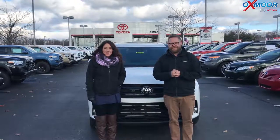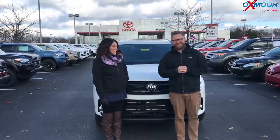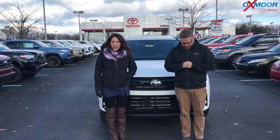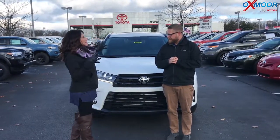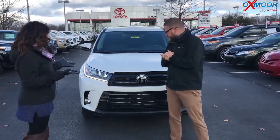Hey everyone, it's Gabrielle with Oxmoor Honda Group. I'm here today at Oxmoor Toyota. I have Chuck Schumann here with me. Chuck's going to go over a couple things on the 2018 Toyota Highlander — it is an SE edition. So there are a few different things that kind of make the SE stand out, so if you can go over a couple of those things, that'd be great.